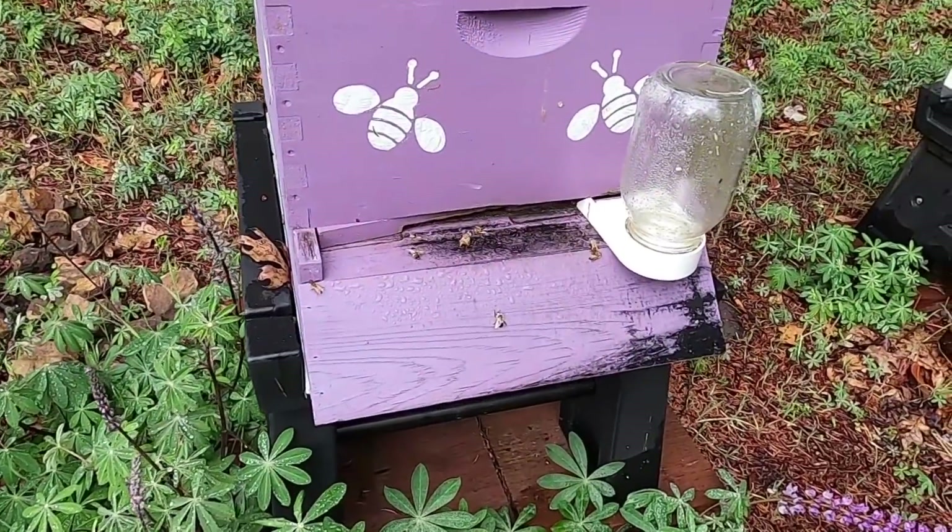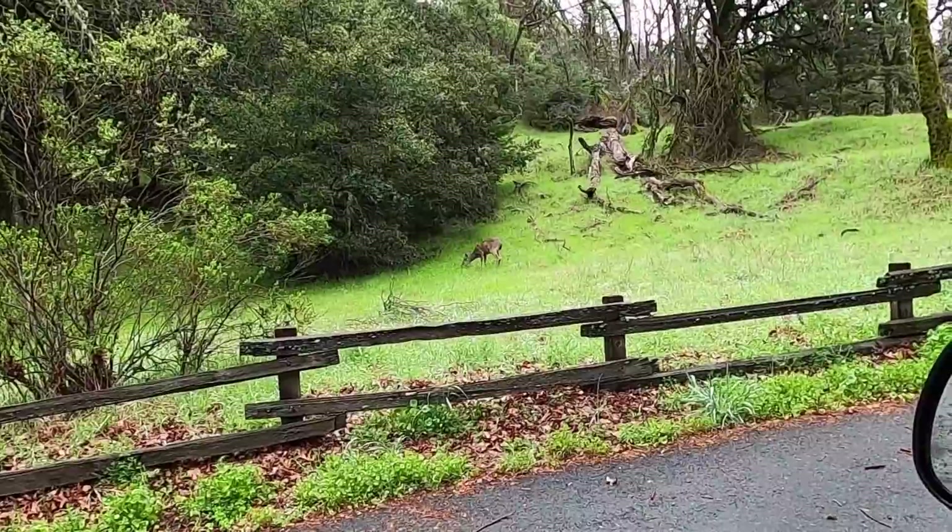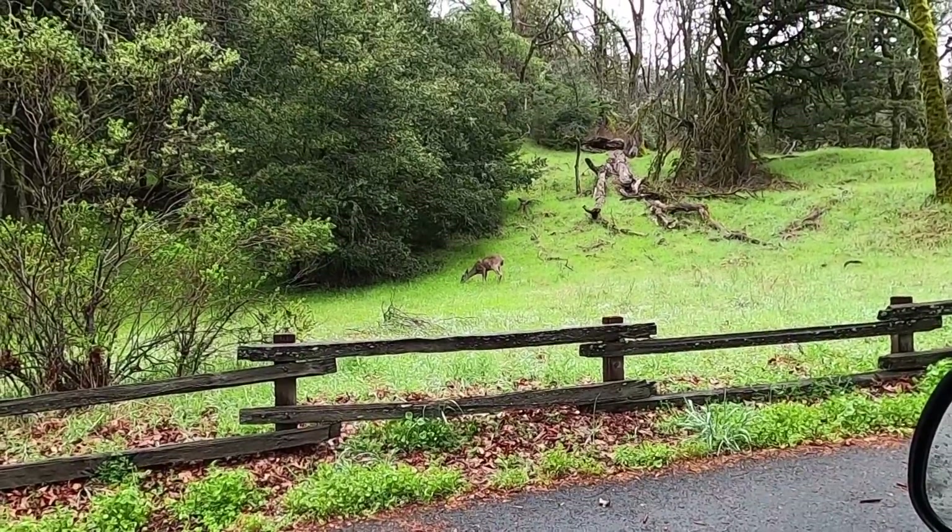There are other things to think about, like whether the bees will become active while we're working. So much to think about. Go ahead and put down your bid.